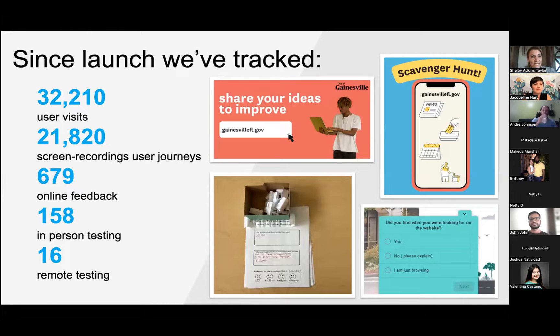Since we've launched, here's how much we've been able to accomplish. Even our surveys have been iterated and improved upon. We found that people were saying they didn't find what they were looking for, and we assumed screen recordings would let us identify what that was — but that wasn't always the case. So we created a new option: 'If you didn't find what you're looking for, tell us what it was,' giving us a better understanding of where we were missing the mark.